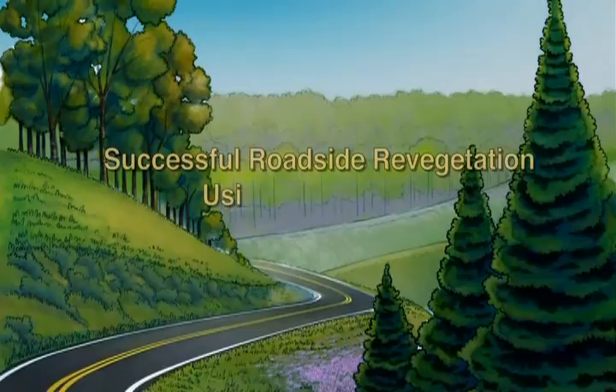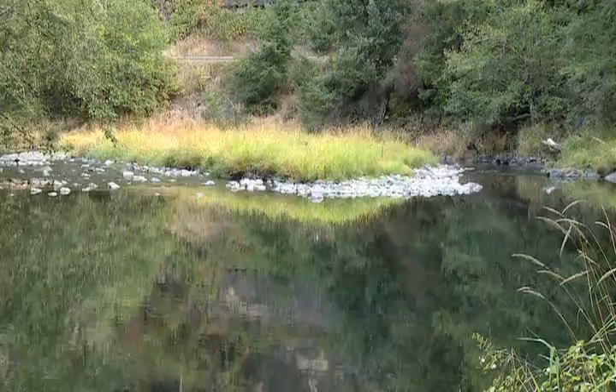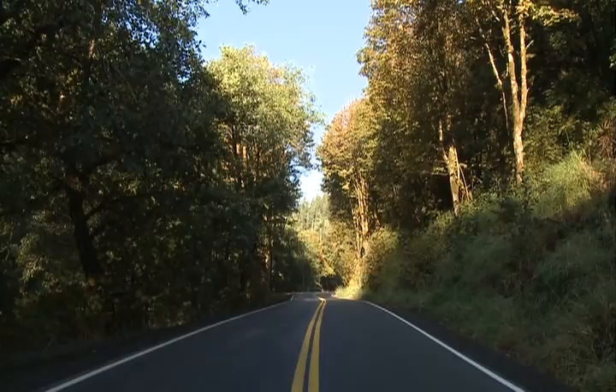Hello and welcome to successful roadside revegetation using native plants. We're glad you could join us. What you are seeing as we drive along this scenic roadway is one example of several successful roadside revegetation projects constructed by the Federal Highway Administration.